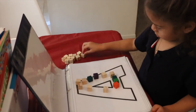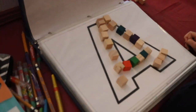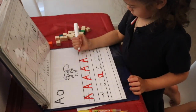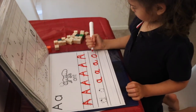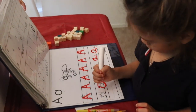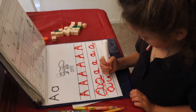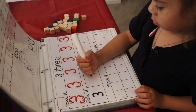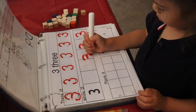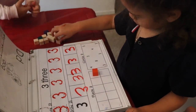Mary had a little lamb, little lamb, little lamb. Mary had a little lamb, its fleece was white as snow. And everywhere that Mary went, the lamb was sure to go. It followed her to school one day, which was against the rules. It made the children laugh and play to see a lamb at school.